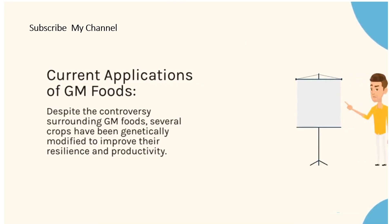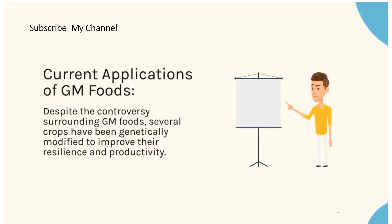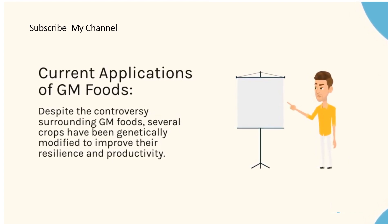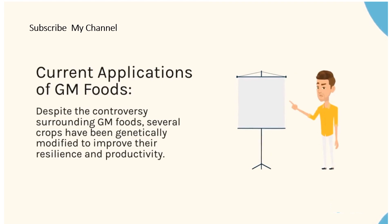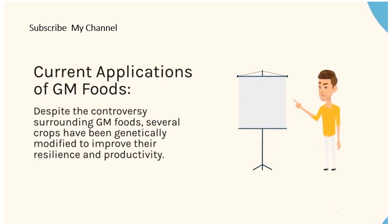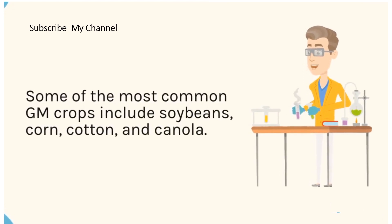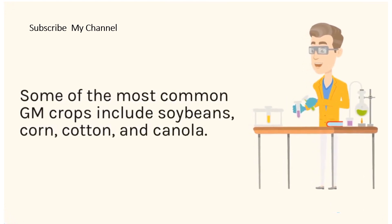Despite the controversy surrounding GM foods, several crops have been genetically modified to improve their resilience and productivity. Some of the most common GM crops include soybeans, corn, cotton, and canola.